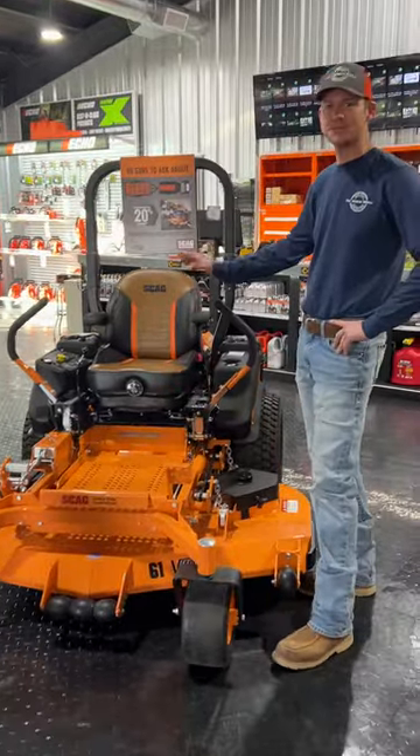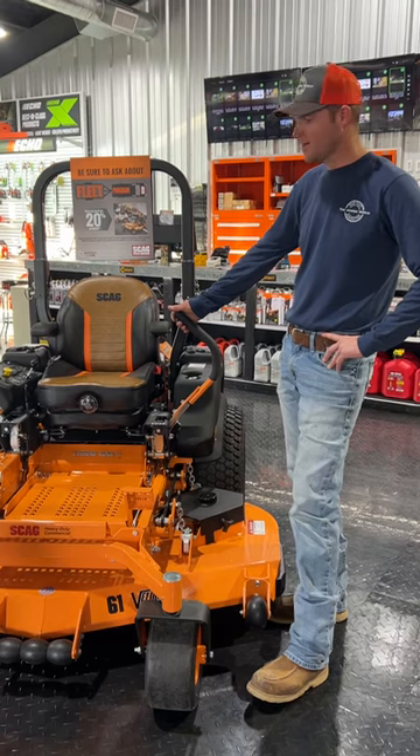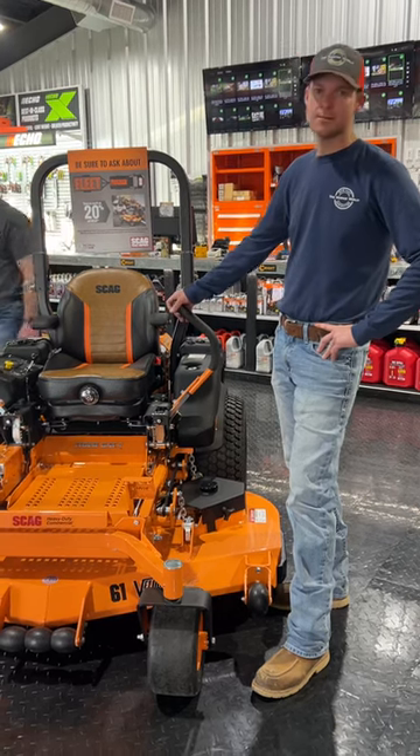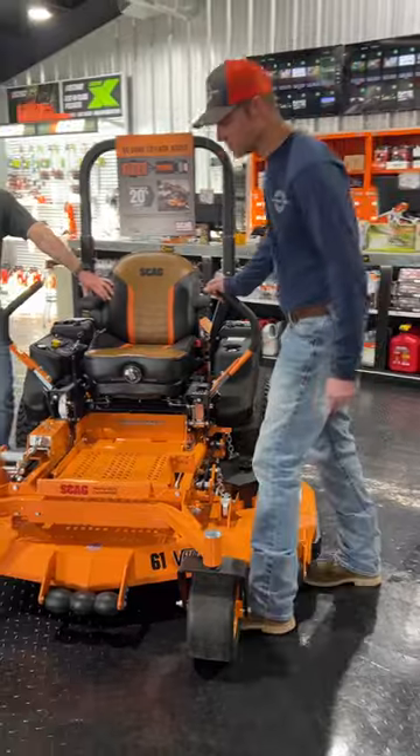So this is kind of like the tried and true, hard to beat right here. This is your Tiger Cat 2. This comes in a 48, a 52, or 61 inch deck. We have all deck sizes in stock.